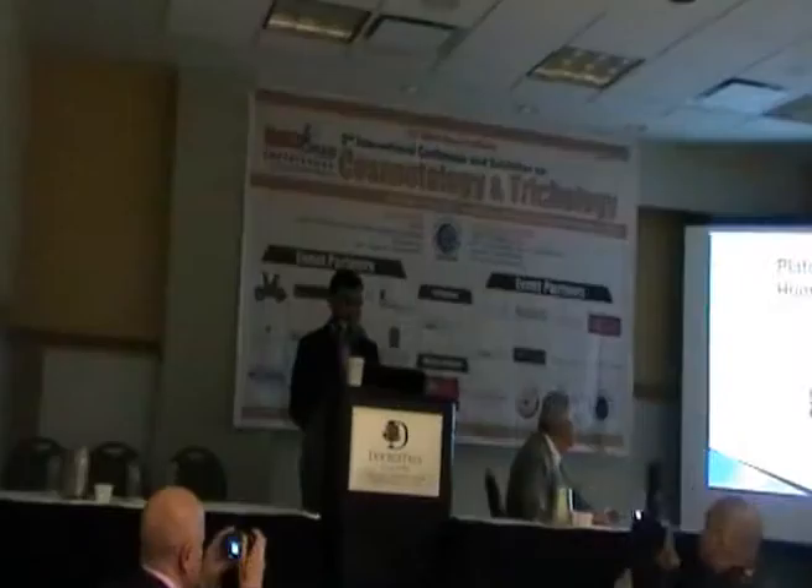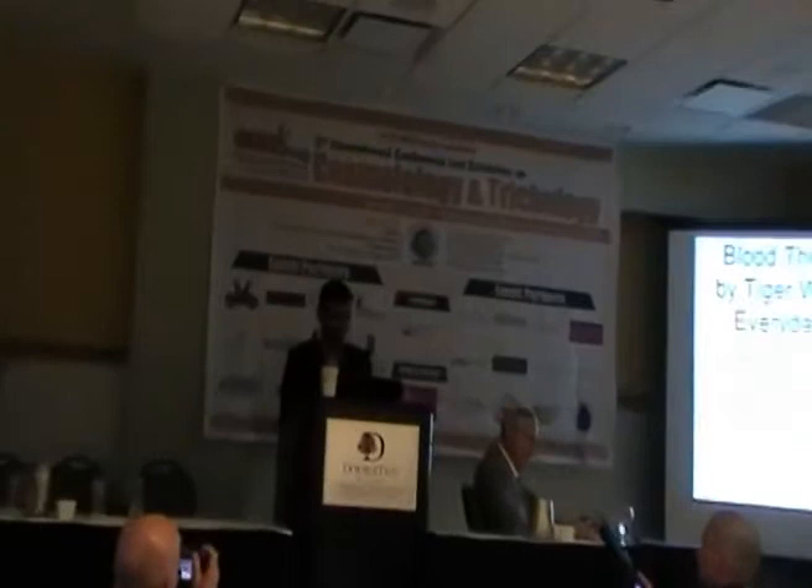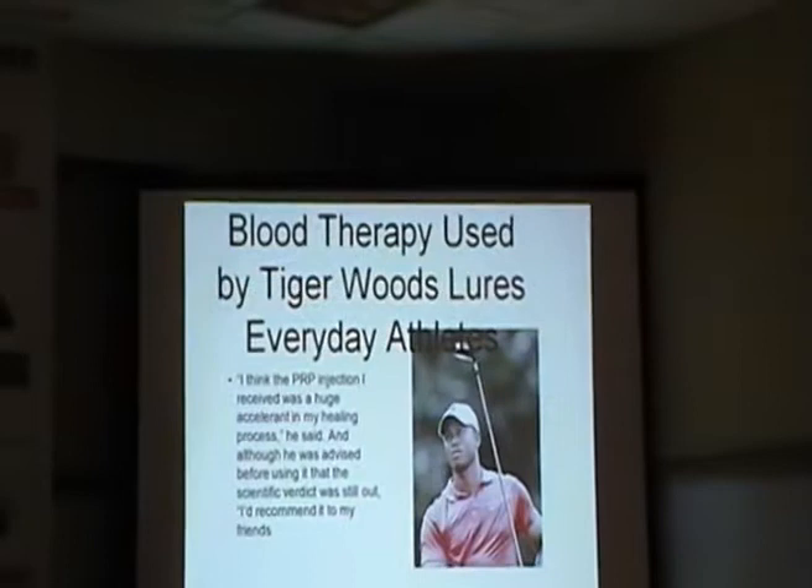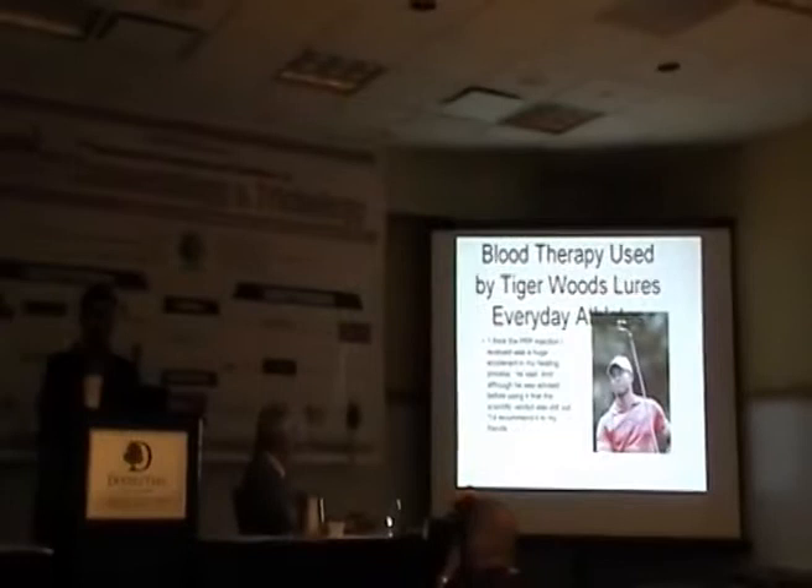I thank the committee for allowing me and inviting me to speak in Chicago on PRP. PRP was first brought to the limelight when Tiger Woods published saying that he took PRP for his sports injury and recommends it. That's what got the ball rolling and got many physicians and many patients also asking for PRP and physicians doing PRP.